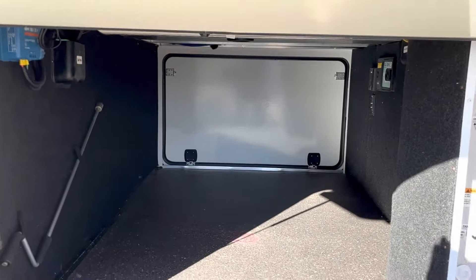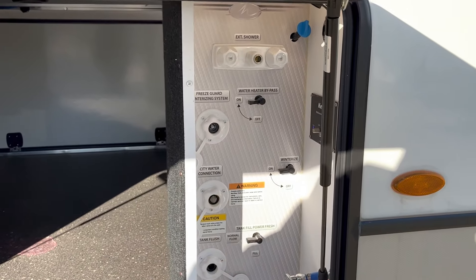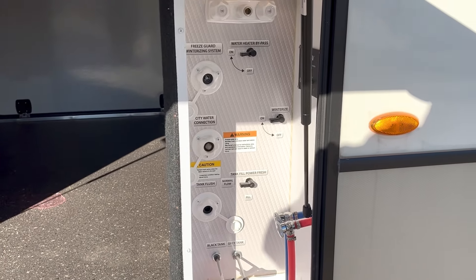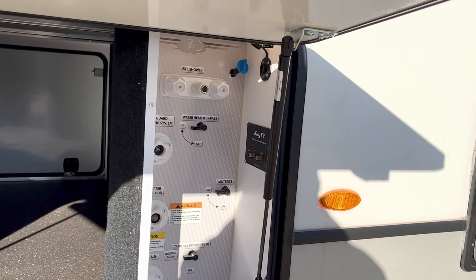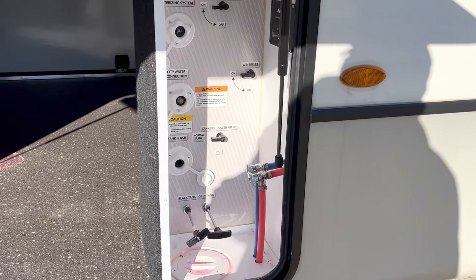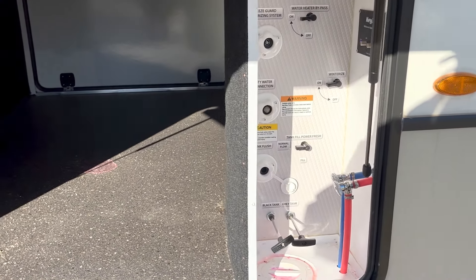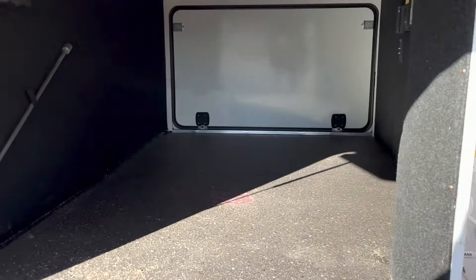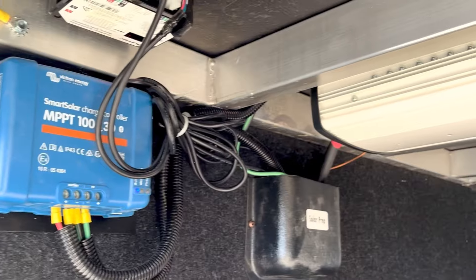That's a big pass-through storage area. And there is your dedicated wet bay with all your water connections. Your key TV would integrate satellite and TV. The hot and cold shower, low-point drains, fresh water, city water, tank flush — all that stuff right there. That pink stuff down there is some winterizing fluid. And that is a 2,000-watt inverter, 30-amp solar charge controller.